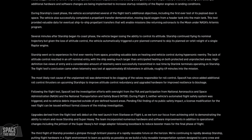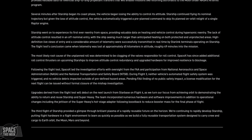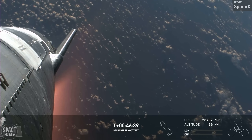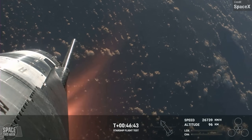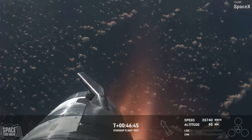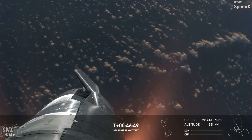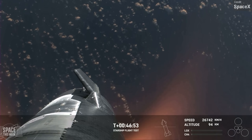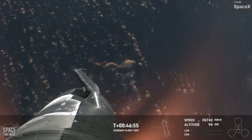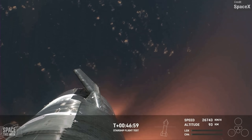SpaceX's report also included the likely root cause for Ship 28's uncontrolled spin during re-entry: clogging of the valves responsible for roll control. Additional roll control thrusters will be added on upcoming Starships to improve attitude control redundancy, as well as upgraded hardware to reduce the risk of blockage. It's unclear if Ship 29 will have received any of these hardware improvements, so we'll wait and see how successful its re-entry is once it launches.